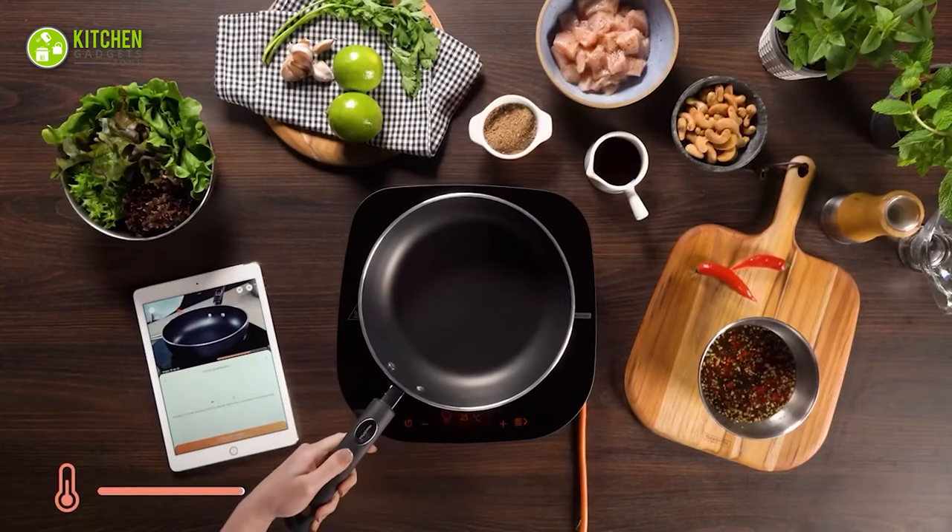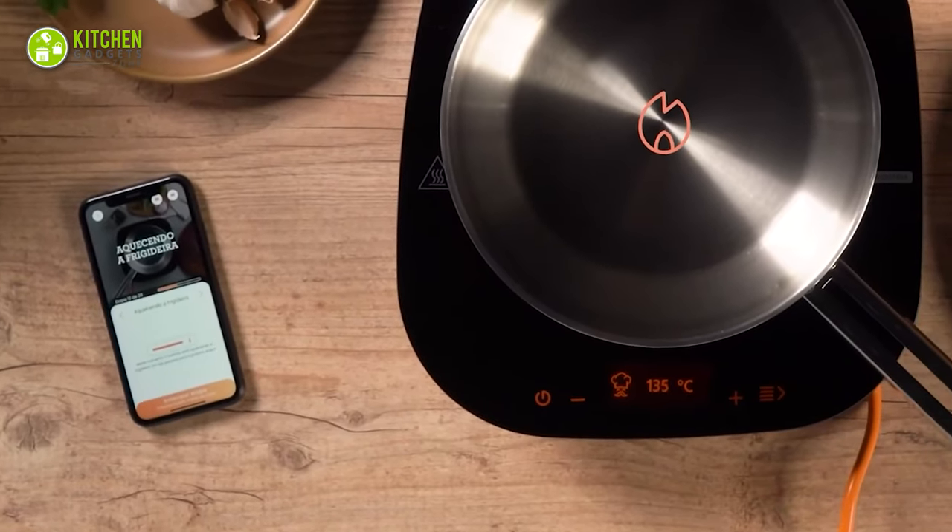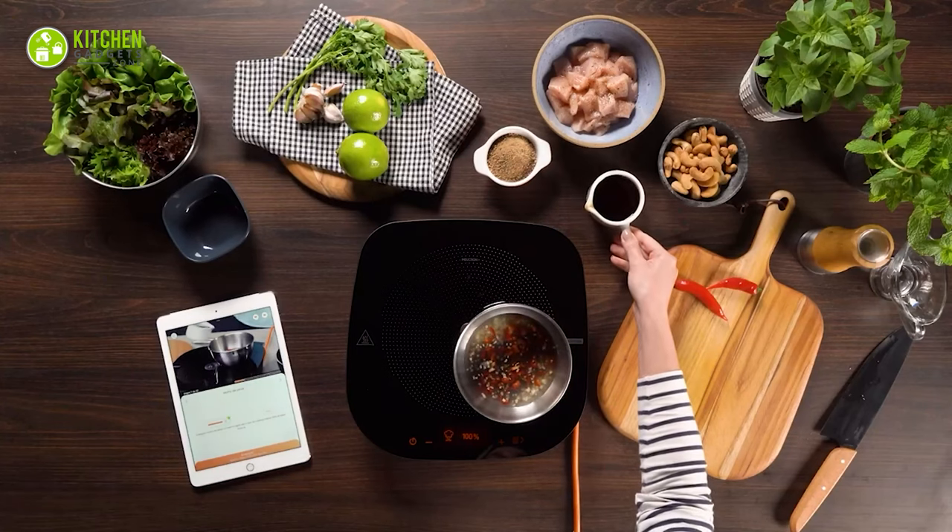Plus, the built-in temperature sensor and precision scale mean you can say goodbye to overcooked or undercooked meals.